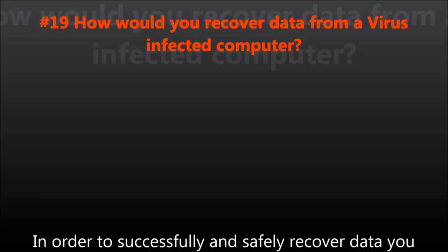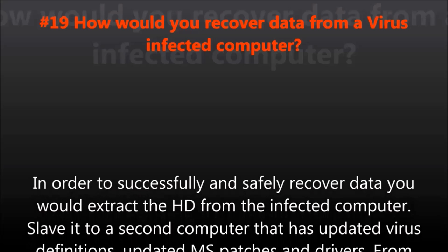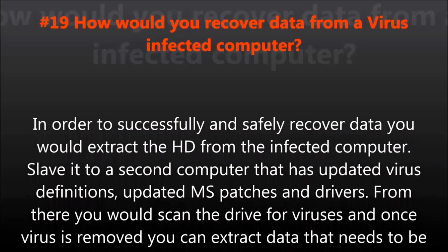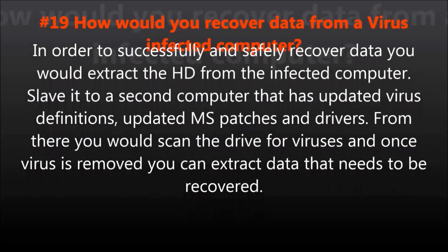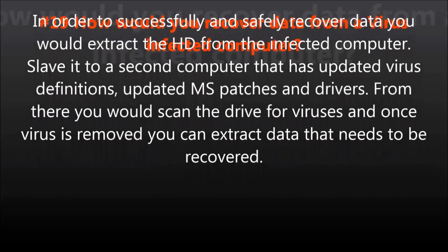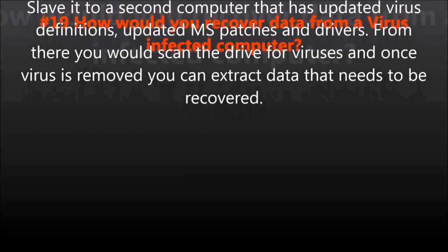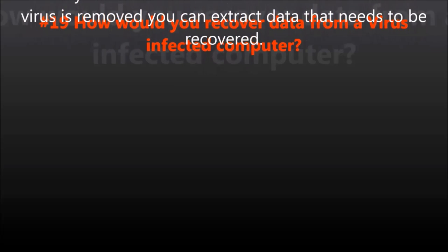In order to successfully and safely recover data, you would extract the hard drive from the infected computer, slave it to a second computer that has updated virus definitions, updated Microsoft patches and drivers. From there, you would scan the drive for viruses, and once the virus is removed, you can extract the data that needs to be recovered.